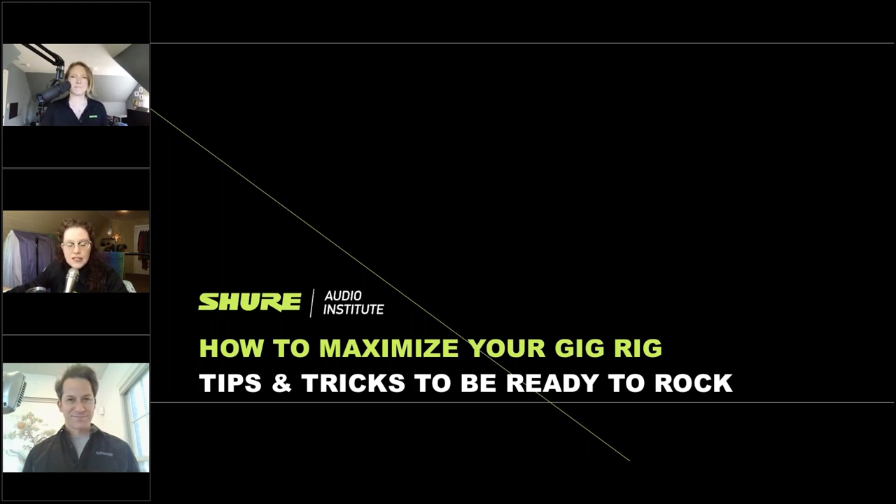The session is being recorded and will be available for on-demand viewing. When it's available, it will be viewable at shure.com/webinars. Just give us a couple days to make sure the audio and video are edited and looking and sounding good. That's also where you can find all of our past archived and future upcoming webinars.